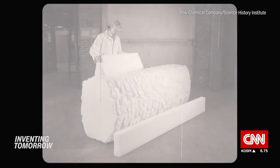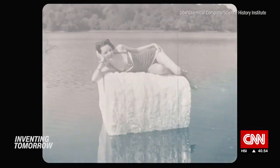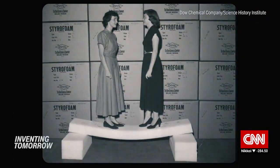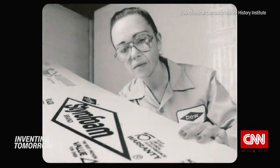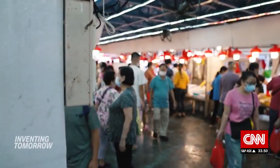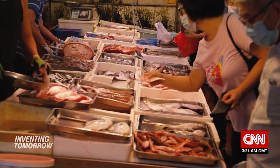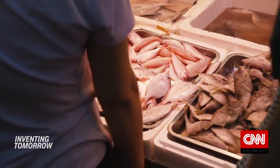When Styrofoam was invented in the 1940s, it was an instant wonder product. Cheap to make, water-resistant and insulating, Styrofoam and other types of foamed polystyrene became the go-to material for packaging — like these so-called Styro boxes used to keep fish cold. They are a common sight in markets in Hong Kong.